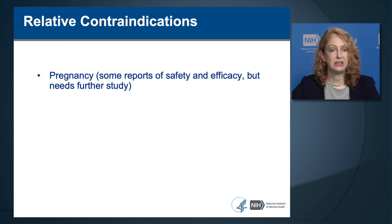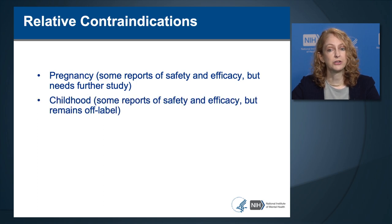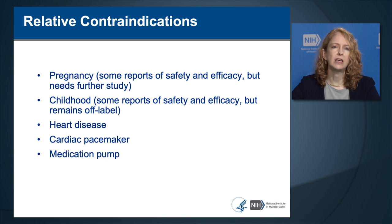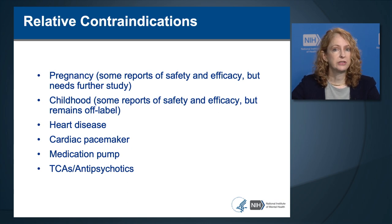Certain implanted devices may be allowed if located greater than 30 centimeters from the TMS coil and not controlled by physiological signals, such as staples in the body outside the head or an implanted insulin pump. Relative contraindications include pregnancy, childhood, unstable heart disease, cardiac pacemaker, medication pump, and use of medications known to increase seizure risk such as tricyclic antidepressants and antipsychotics, although these have been given safely with TMS in clinical settings and certain research studies.